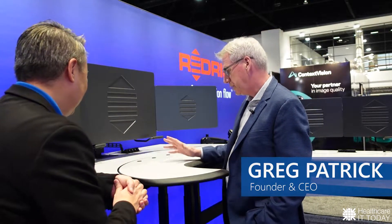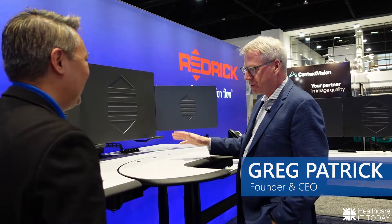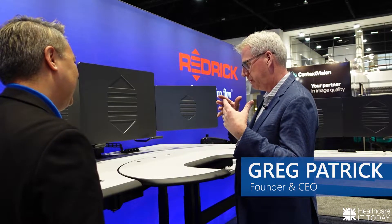Thanks for inviting me to talk to you today. Redrick has been in the business for 20 years of providing ergonomic solutions for mainly radiologists. We've been very focused for 20 years doing this, and the design and development of our product has happened through the influence of our interactions with our clients. We didn't have a product that we brought into radiology — we actually grew up in the radiology reading room and developed a product around their needs.